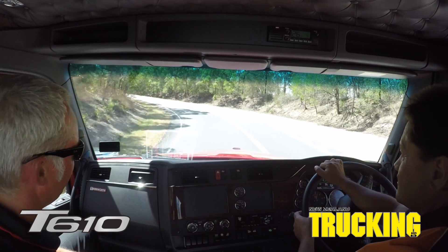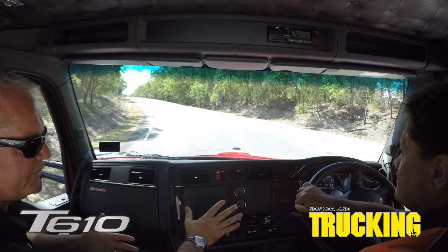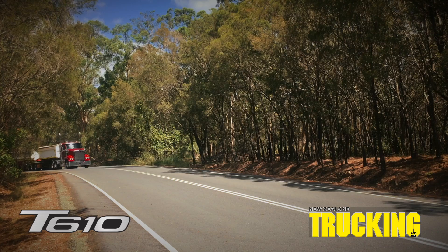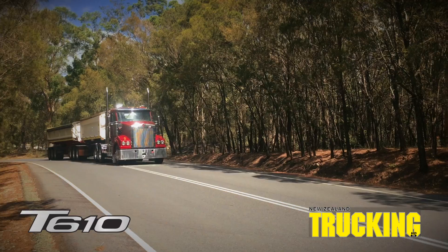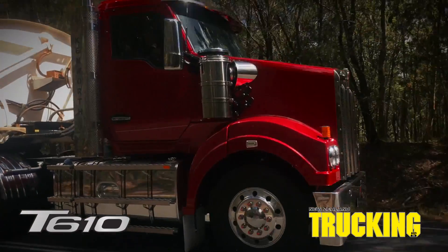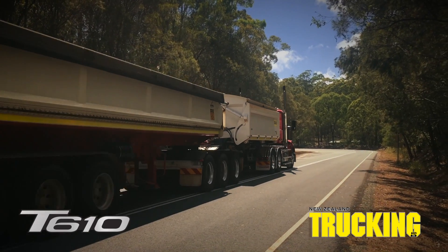The idea is that the touch panel will provide all your infotainment, Bluetooth, all your multi-function lights and more. It will also give you some virtual gauges as well. The two new models are a direct replacement for the T409 and T409SAR. However, we can also expect to see the demise of the T609 given the high horsepower options available from the T610 platform.